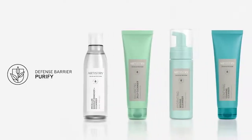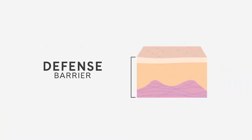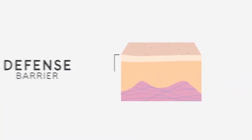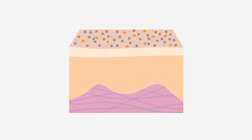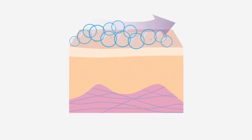The first barrier is the defense barrier. The Artistry Skin Nutrition makeup removers and cleansers address this barrier by purifying. The defense barrier helps stop pollution and debris from penetrating into the skin. When impurities are left on the skin, it can trigger the barrier to signal skin's immune response to fight off foreign invaders, affecting skin's healthy look over time. This barrier is supported by purifying the skin gently to help keep pores clear and blemish free.